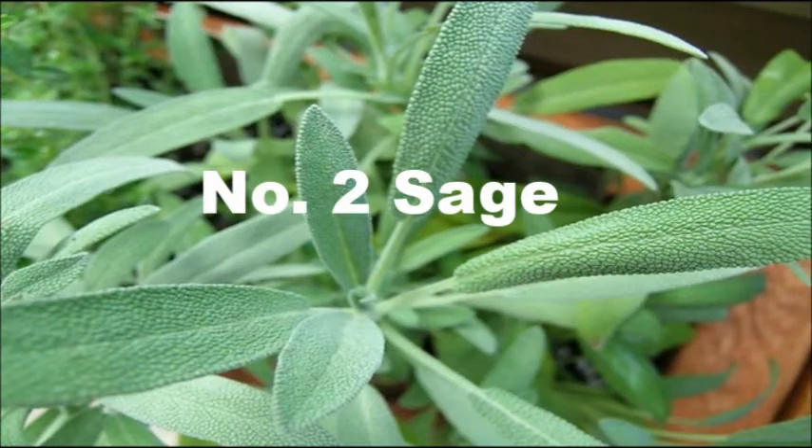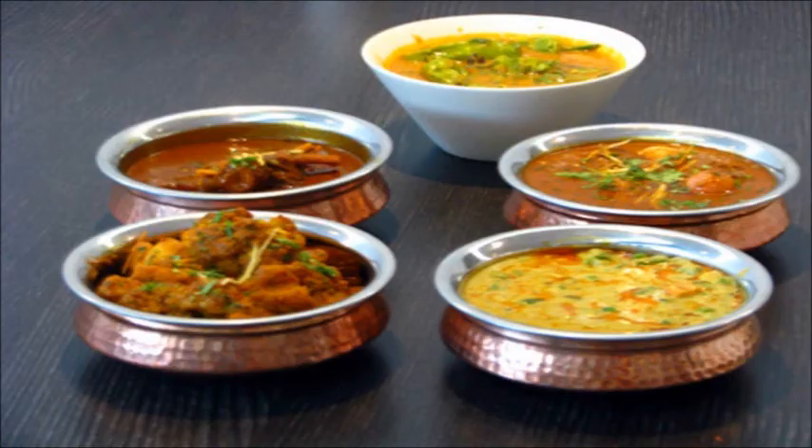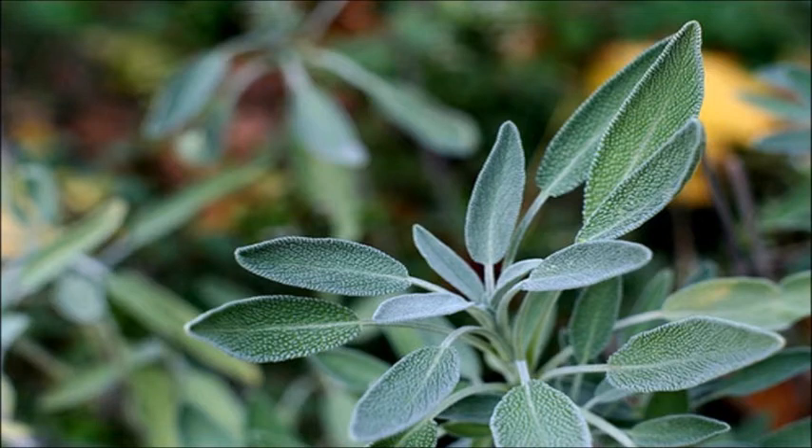2. Sage. Sage is popular for its excellent holistic flavoring properties. You can also use it in your favorite dishes anytime. Sage grows well in moderately bright and airy places all year long.